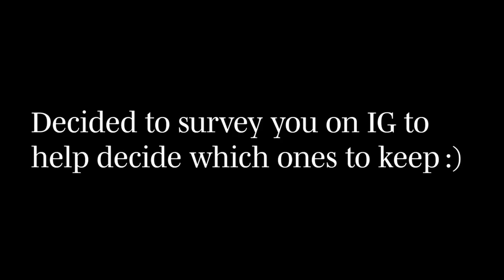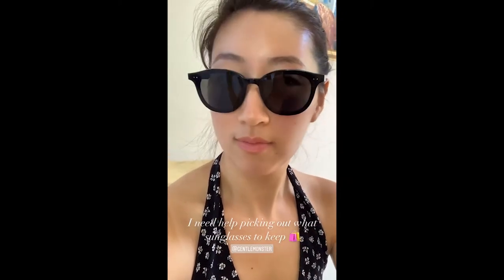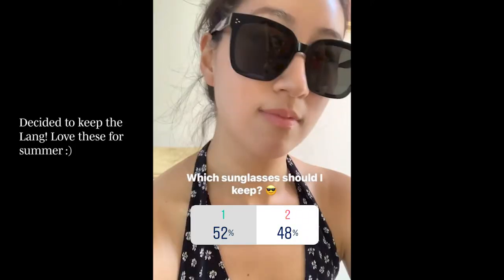What do you guys think? Okay, I need help picking out which sunglasses to keep. These are the first ones — very cute. And then these are the second ones — they're a lot bigger. So let me know which ones you think I should keep!